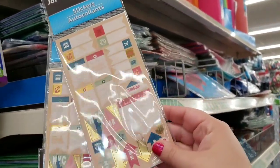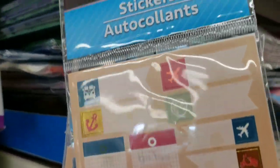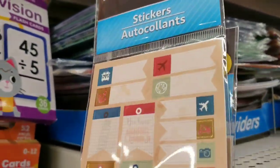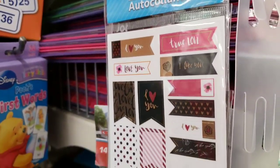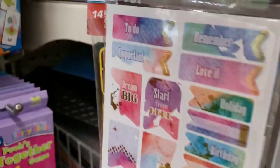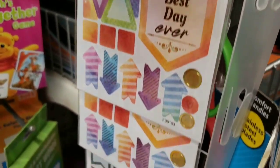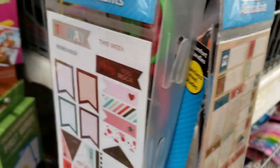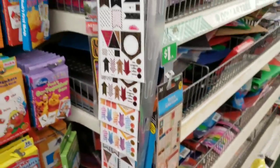These are new at this store — these Jot stickers. New York City design. Those are cool. They just put a bunch of these out.